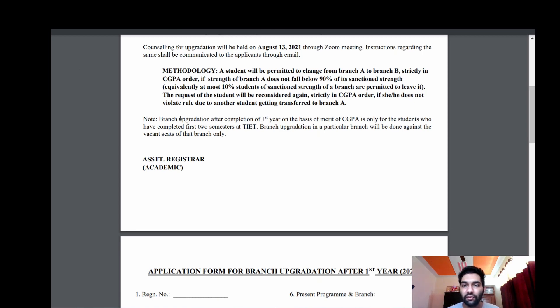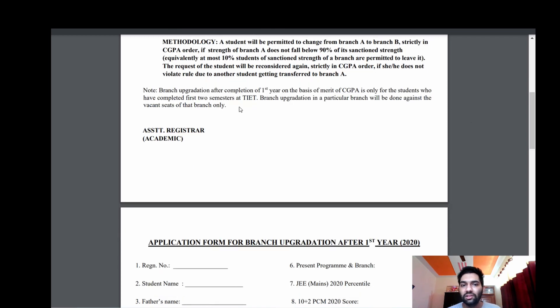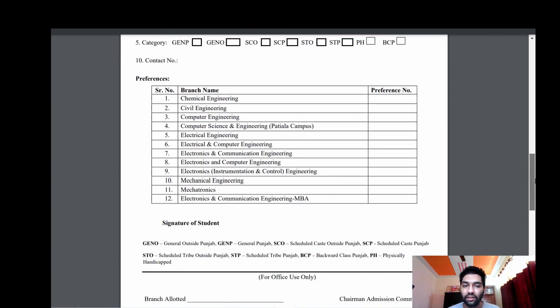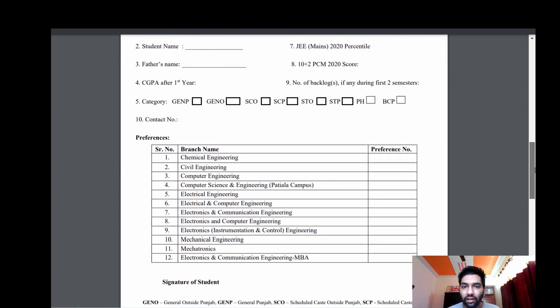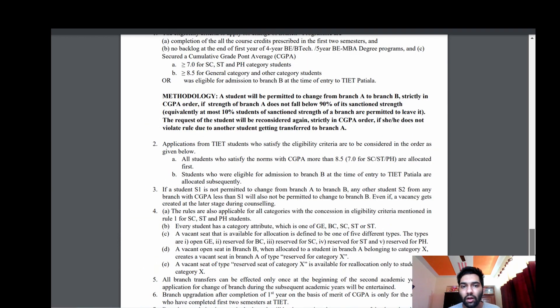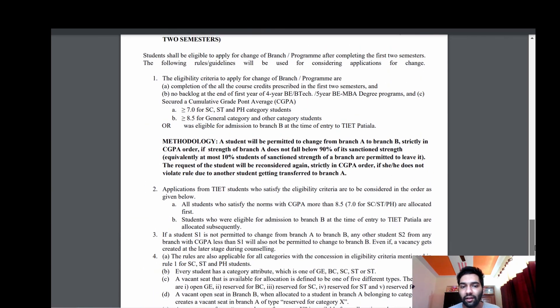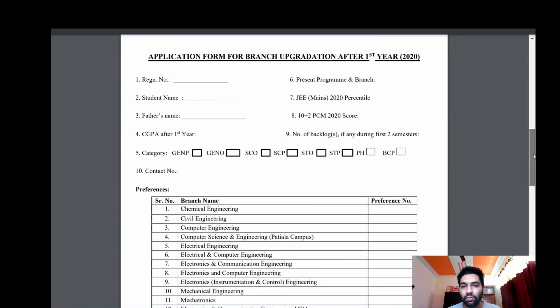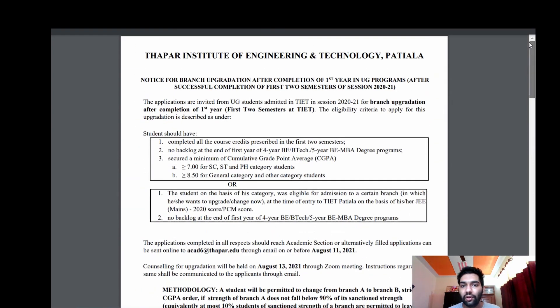The request of a student will be reconsidered strictly in CGPA order if it doesn't violate the rule due to another student getting transferred to that branch. Branch upgradation will be on the basis of merit and CGPA. This is the form they gave — it's just a normal form. They might have reserved some seats for SC/ST/PH students.